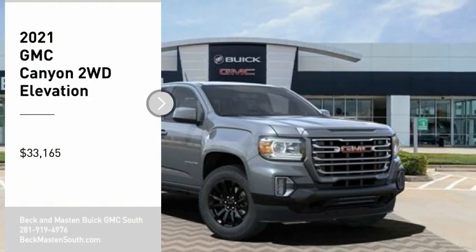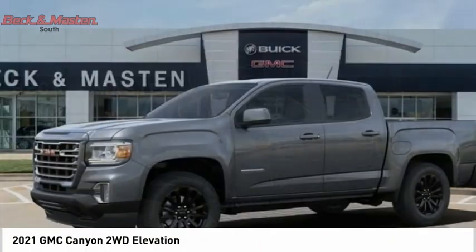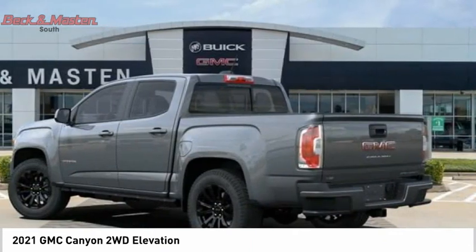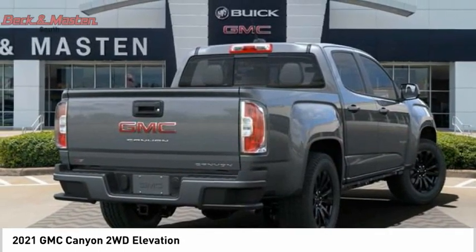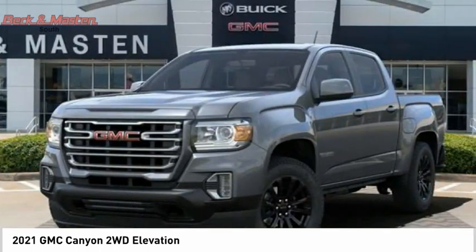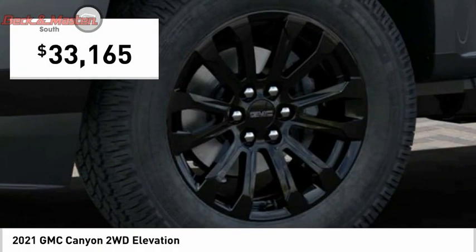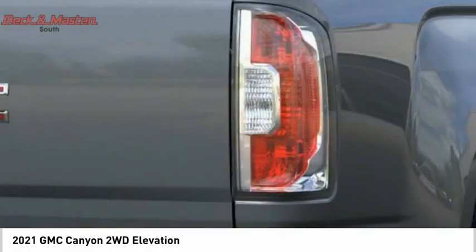We are pleased to show you the 2021 Canyon, with one of the most powerful standard four-cylinder engines in the class. The Canyon lets you enjoy 18 city, 25 highway EPA estimated MPG, and is engineered to absorb the bumps, handle the curves, supply superb traction, and provide seating for five. It is priced below $35,000 — your new ride is just a phone call away.